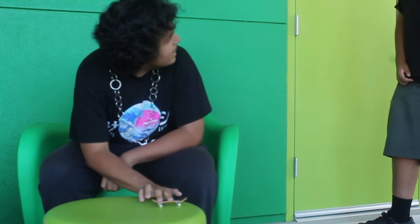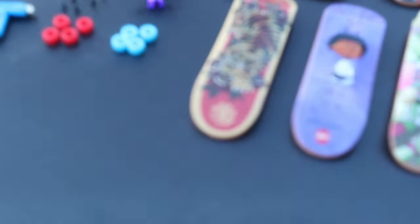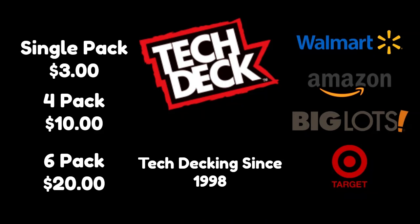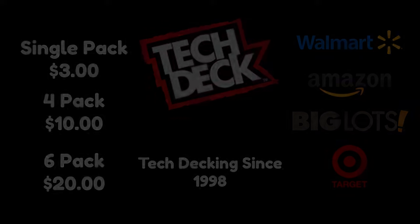Have you seen a Tech Deck before? Well, watch this. So what are you waiting for? Get your Tech Decks today at any store near you. Tech Deck — tech decking since 1998.